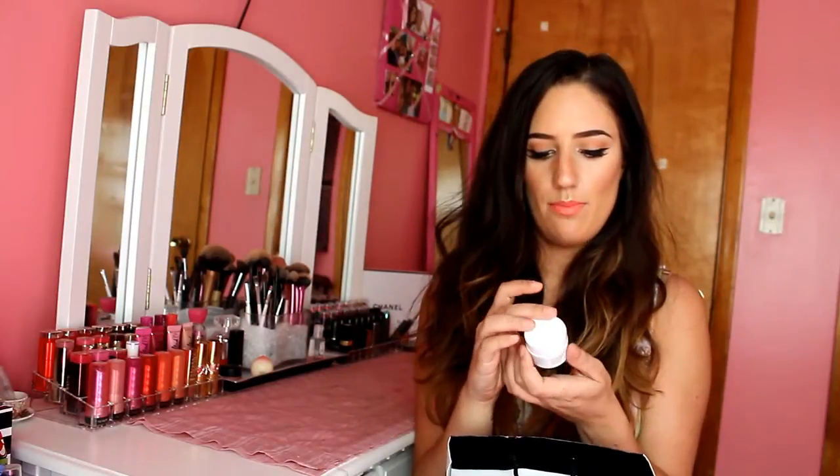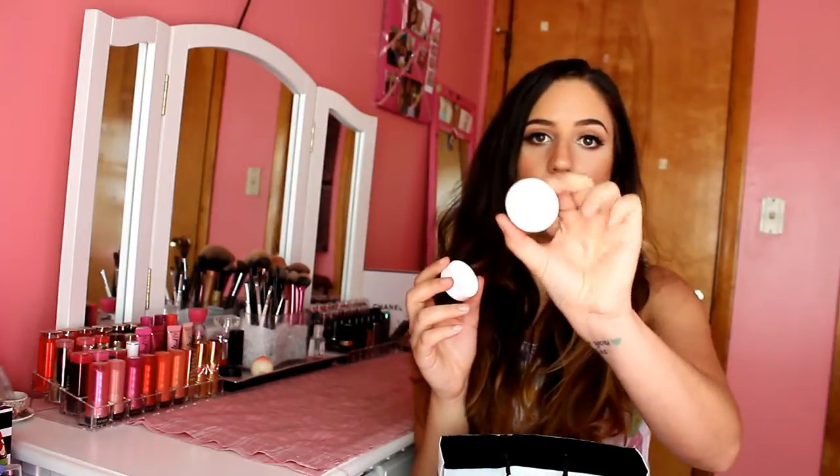We also got the First Aid Beauty Eye Duty Triple Remedy Overnight Balm. This is a really hydrating anti-aging eye cream. I like to use that every night - just dab it around the orbital bone. It's just really hydrating and I really appreciate it.